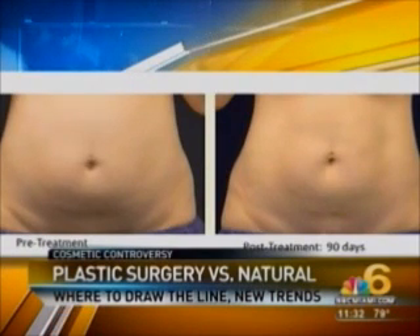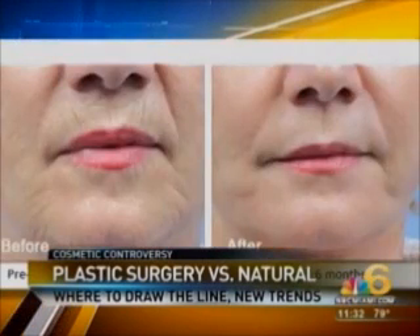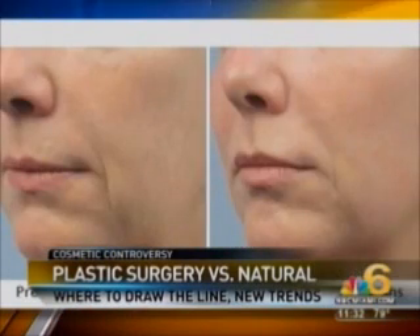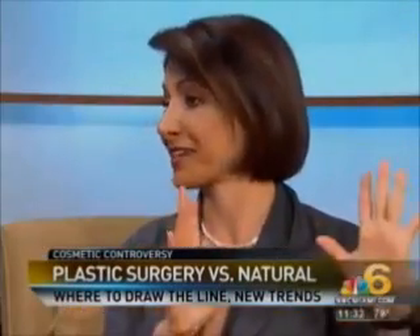We're going to have new injectables coming out, like Xeomin — a muscle relaxant for lines and wrinkles that has fewer impurities than Botox. We also have new fillers coming out, like Bellotero, and Juvederm is being updated to have less blue discoloration. These are all very safe options.